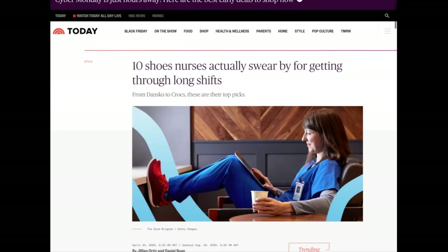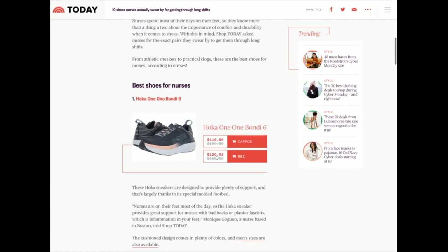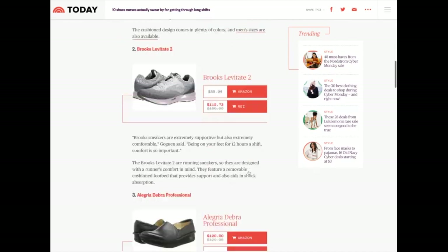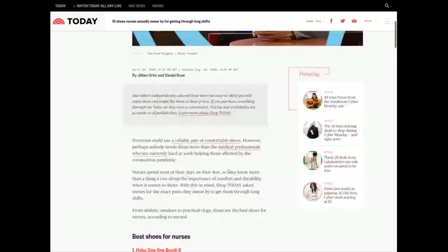Another thing I really want to focus on — and highly recommend — is targeting buyer intent. The way I've made most of my money on my other sites is through targeting buyer intent keywords: best posts, listicles, buyers guides, etc. For example, this site already has something like '10 shoes for nurses' — nurses' feet hurt, here are recommended shoes.